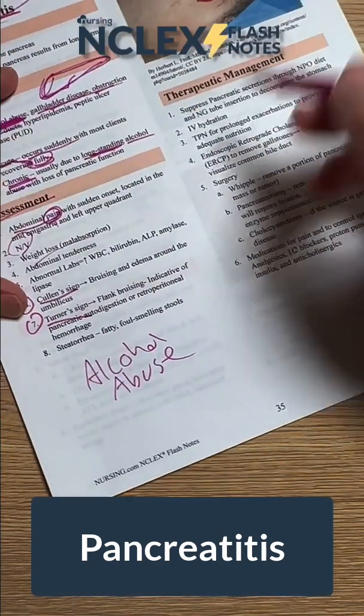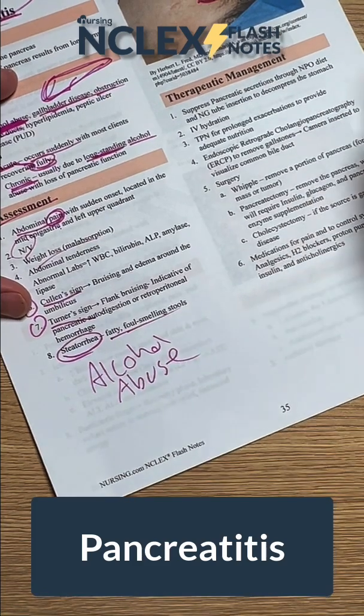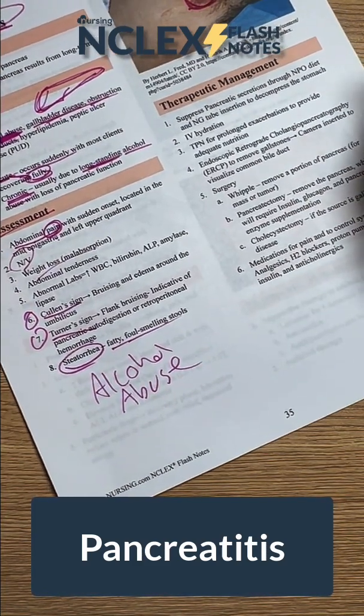Another one to keep in mind is steatorrhea, which is fatty, foul-smelling stools. You can see this in other diseases as well.